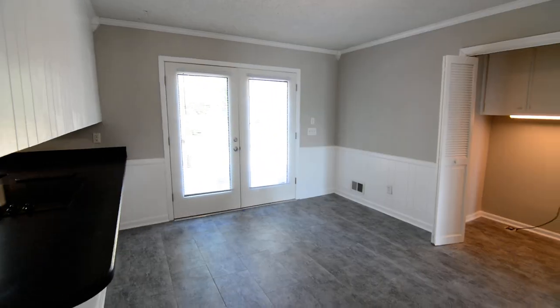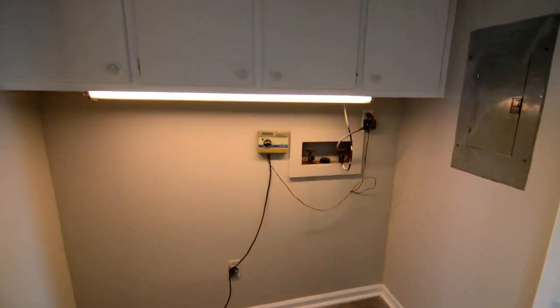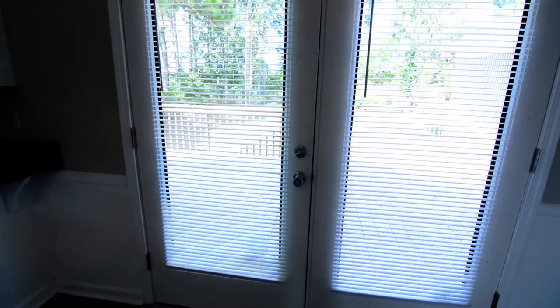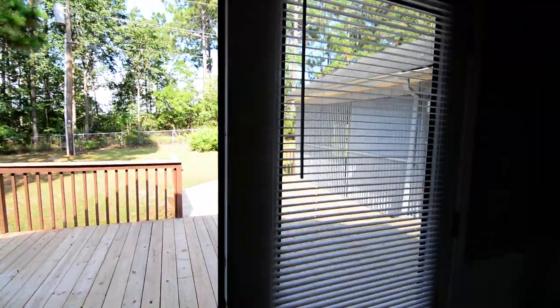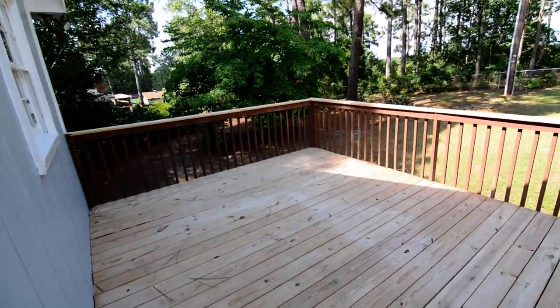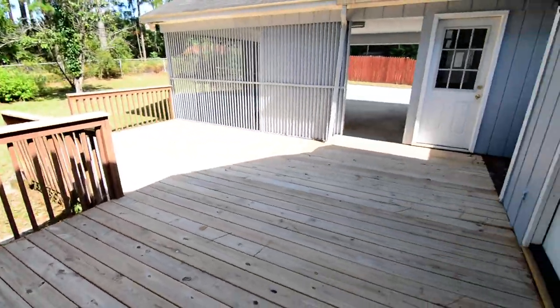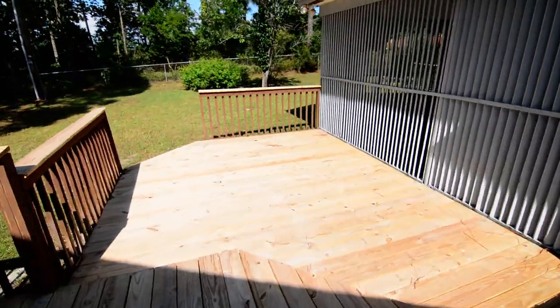In the dining area, right off of it you have a laundry closet with full-size washer and dryer connections and some cabinets above. At the back there are French doors going out — the second door opens as well, it's a true French door. You have a nice large deck off the back of the house; it's a wood deck and sort of two levels, going down to more deck space.